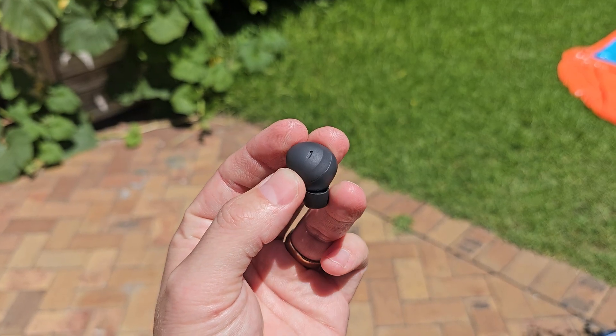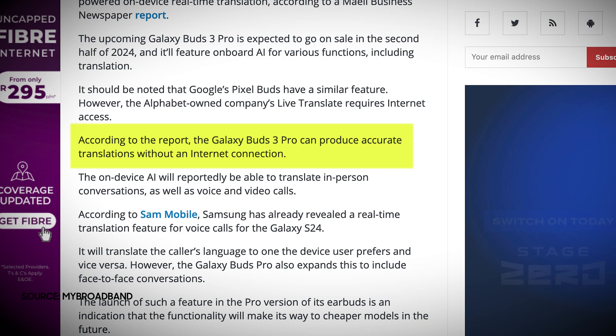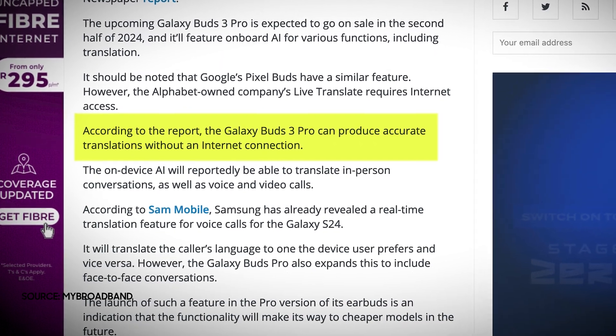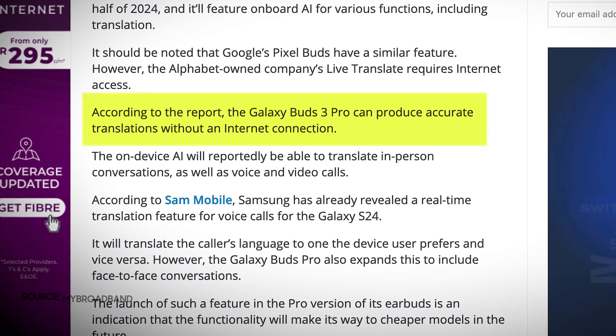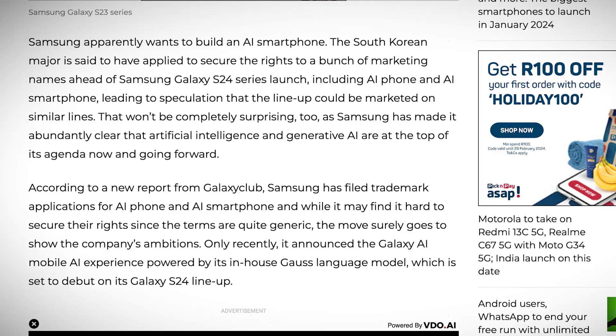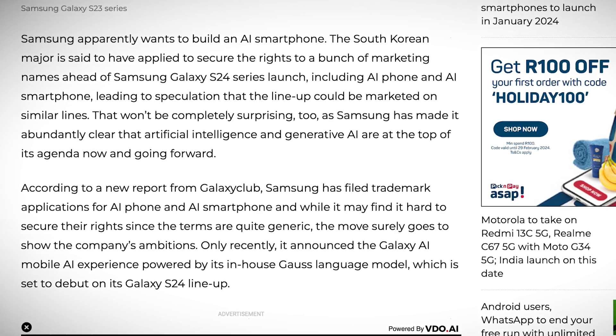The patent suggests that the earbuds would use a cloud-based service to perform the translation, which means they would need an internet connection to work. However, the patent also mentions that the earbuds could store some translation data locally, which could enable offline translation for some common phrases or words. That could confirm the rumors about Samsung's new integrated AI on the new S24 chipset dedicated to localized AI processing.